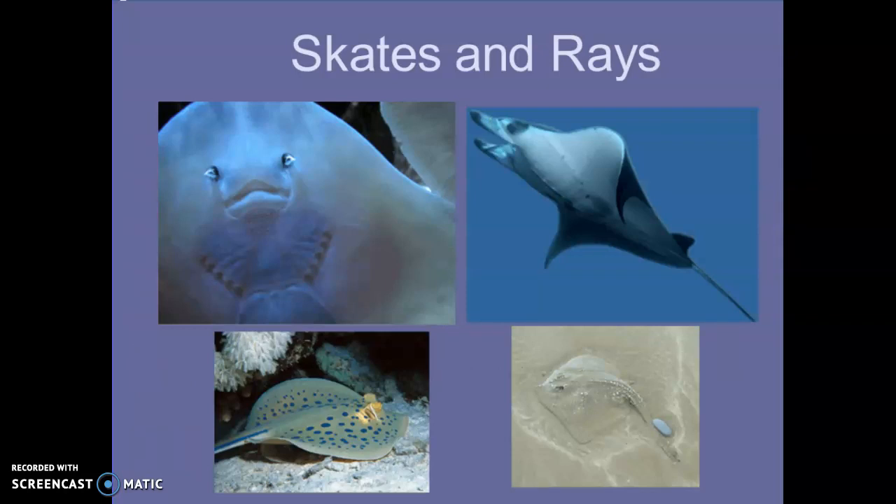Here are some examples — the top two pictures are rays and the bottom two are skates. This kind is actually very common off of our coast. You can see their spiracles, their mouth, and their gills. There's the tail, and of course the poisonous ones have a little barb there.